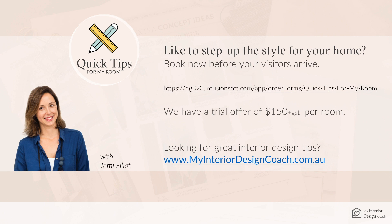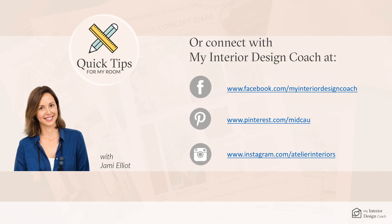Want to step up the style of your home? We have a trial offer of $150 plus GST per room — you can instantly book here. We also have lots of great interior design tips and free workbooks on our website.